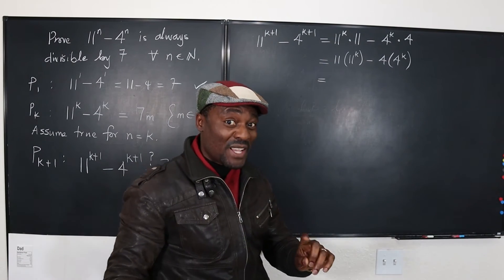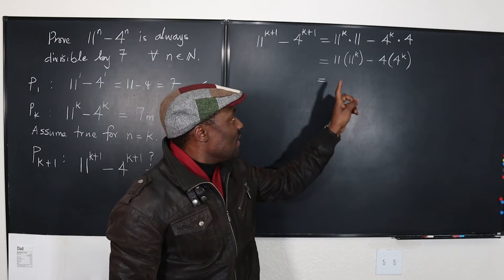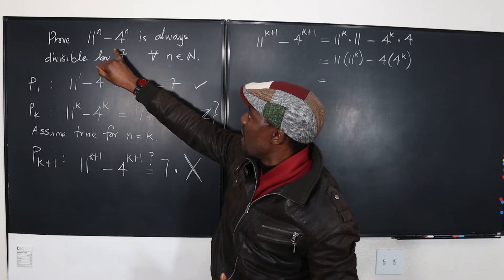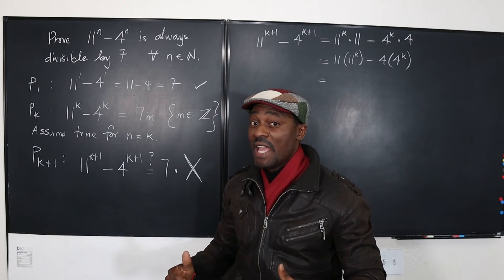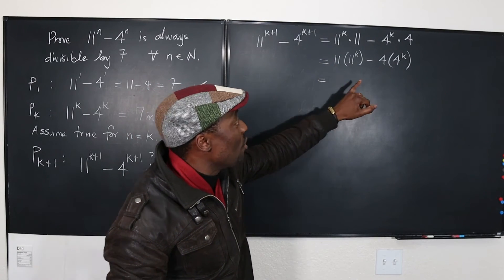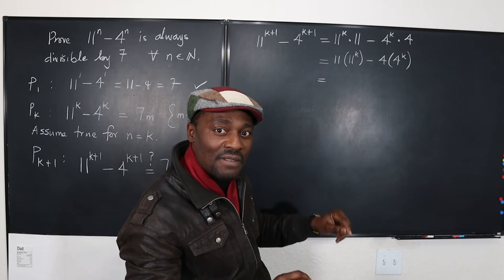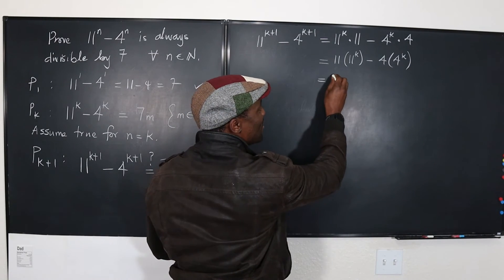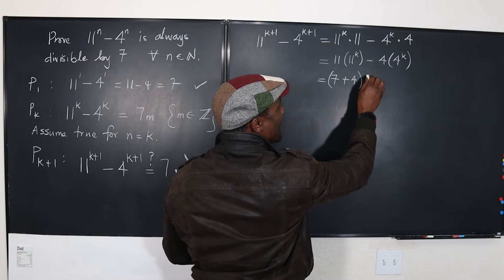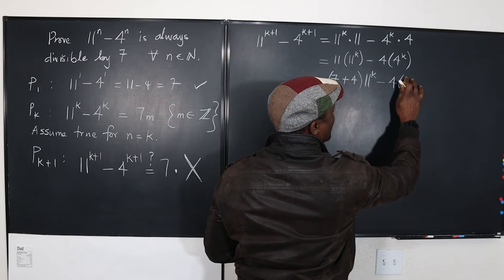Now here is the trick you should employ every time. There are three numbers involved in this problem: 11, 4, and 7 — and those are the three numbers you want to try and use. So what I'm going to do is rewrite 11 as 7 plus 4. This gives us 7 plus 4 times 11 raised to power k, minus 4 times 4 raised to power k.